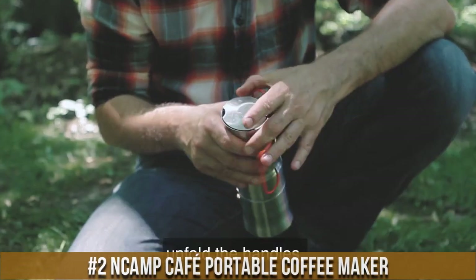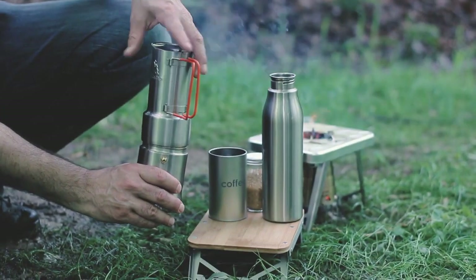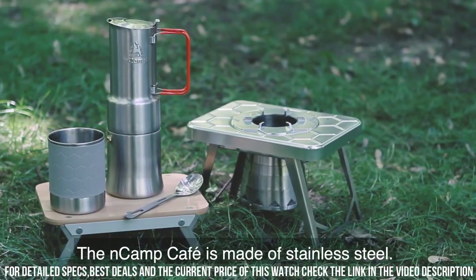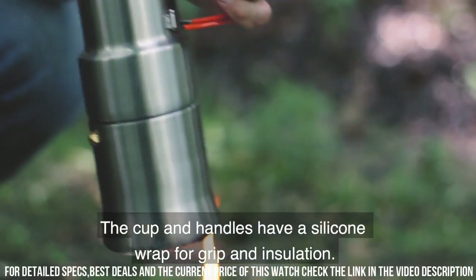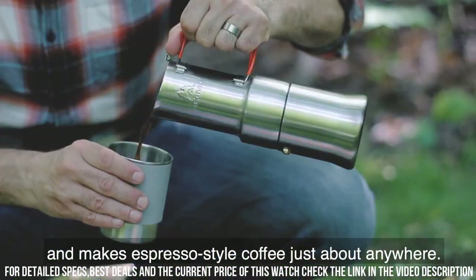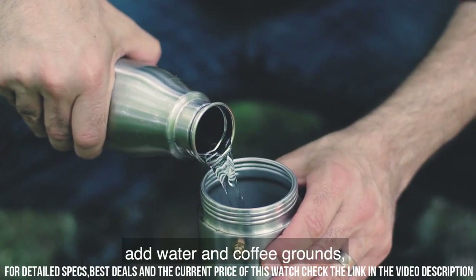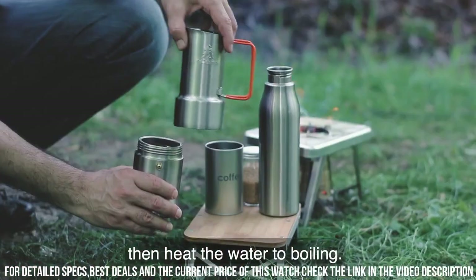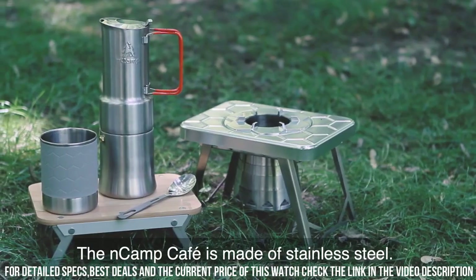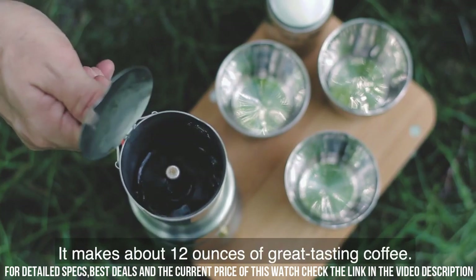Number 2. Camp Cafe Portable Coffee Maker — the ultimate solution for coffee lovers on the go. This compact and lightweight coffee maker is designed to deliver a delicious cup of coffee anywhere, from camping trips to outdoor adventures. With its innovative design, the Camp Cafe allows you to brew coffee using a variety of methods, including pour over, French press, and cold brew. Simply add hot water and your favorite ground coffee, and in no time you'll have a rich and flavorful cup of joe. The durable stainless steel construction ensures long-lasting performance, while the collapsible design makes it easy to pack and carry. Don't sacrifice your love for coffee when you're out in nature — bring the Camp Cafe Portable Coffee Maker and enjoy your favorite brew wherever you roam.